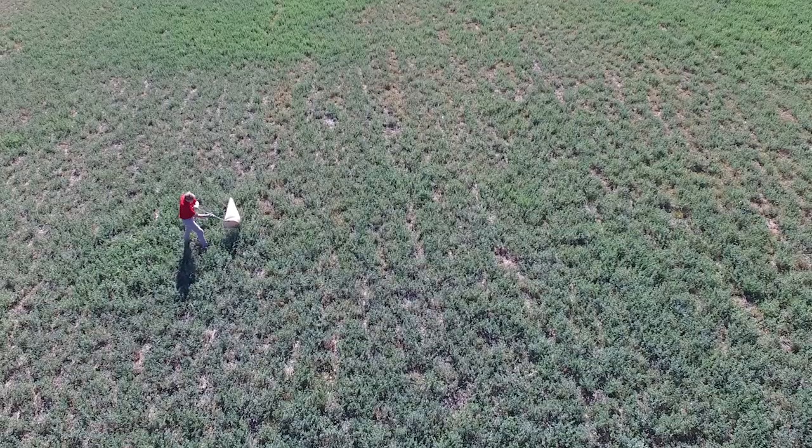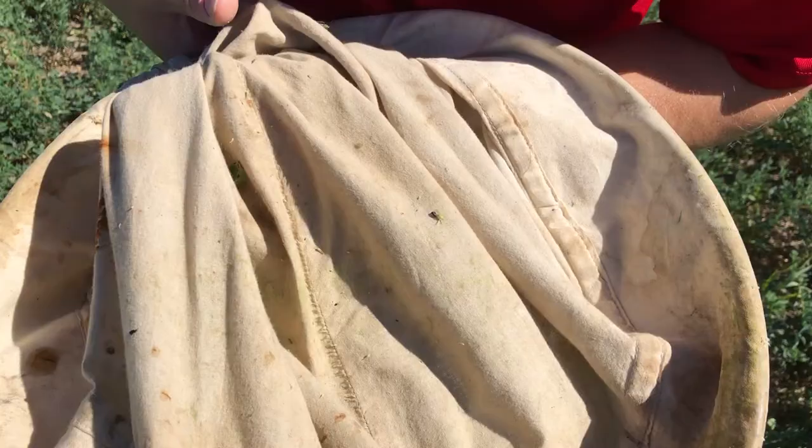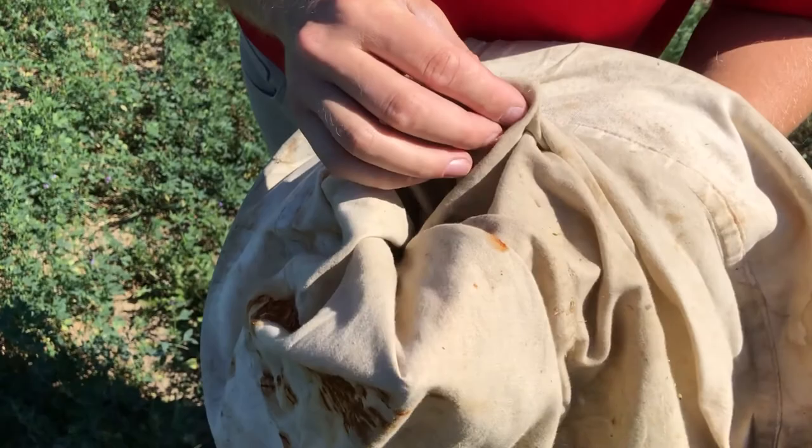To scout your field, use a standard 15-inch diameter insect sweep net. While walking forward, make 10 broad sweeps, one with each step. When you've completed your 10 sweeps, quickly close the net to trap everything inside. Slowly open it, counting every adult and nymph.